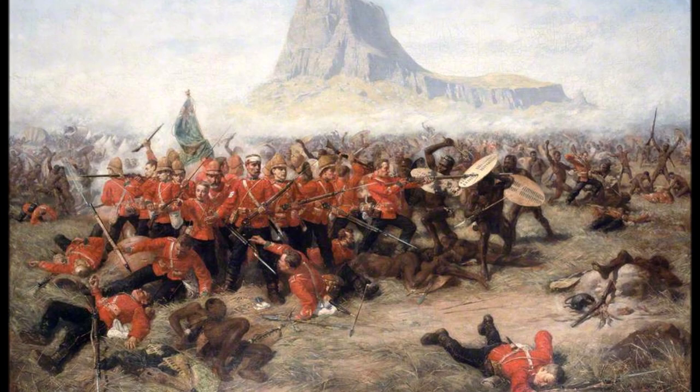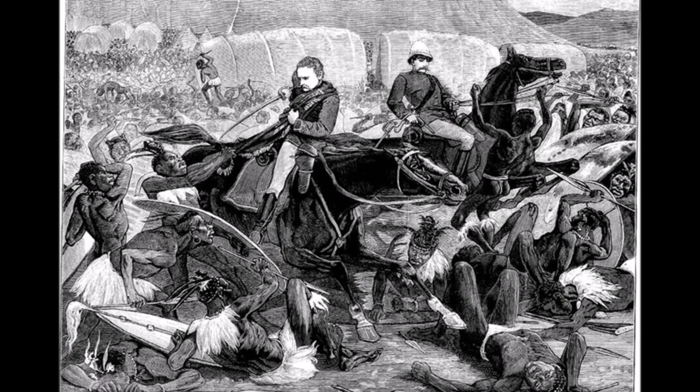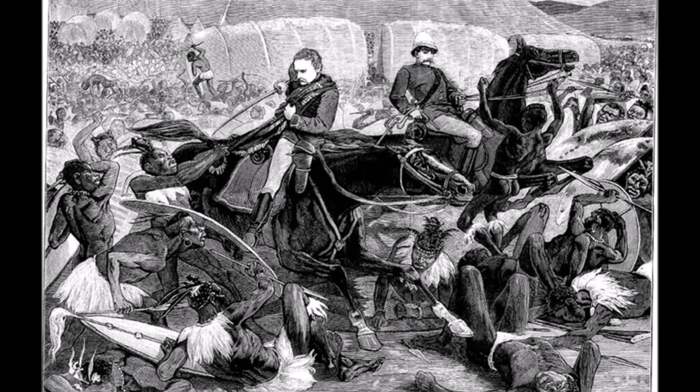In addition to the massacre of British soldiers, the Zulu forces recovered a thousand modern rifles, the artillery pieces, 400,000 rounds of rifle ammo, 130 wagons of provisions, and a whopping 2,000 draft animals.